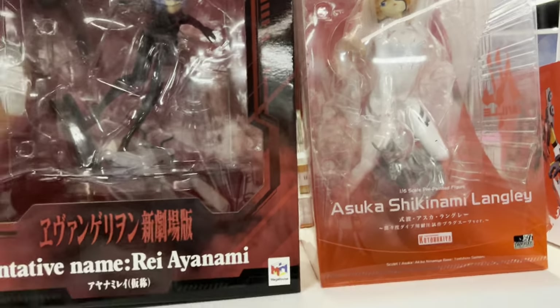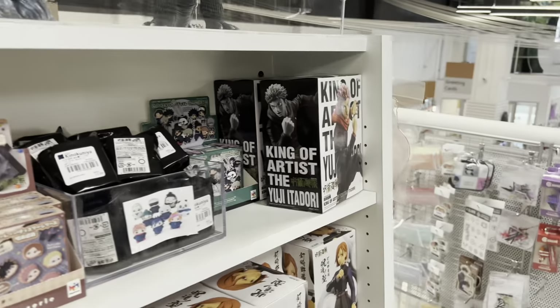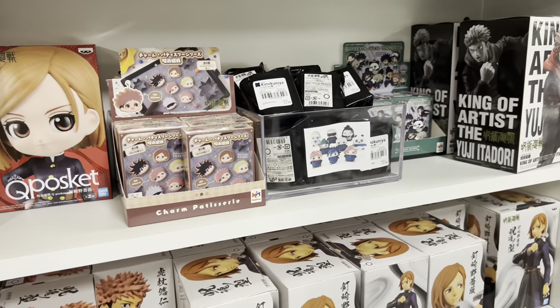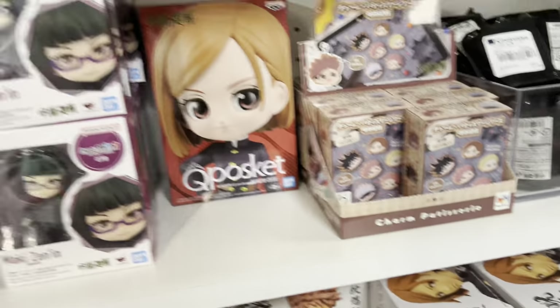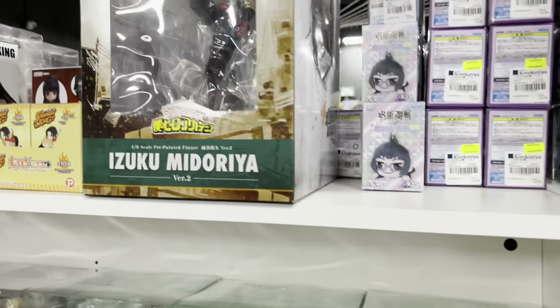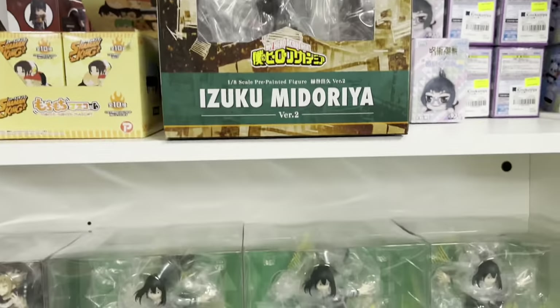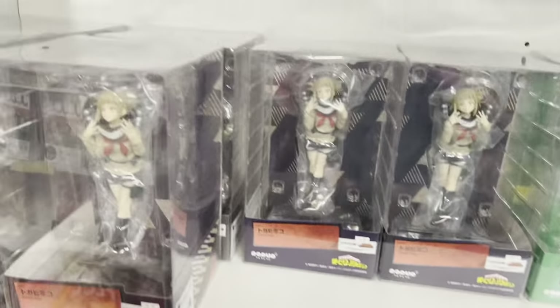They had these really gorgeous Rei and Asuka figures — I was literally in love with them. Over here we have more prize figures and some Jujutsu Kaisen merchandise. It's really nice that they're getting more Jujutsu Kaisen volume zero merchandise in. Then we had an Izuku Midoriya figure and a whole bunch of other MHA figures.